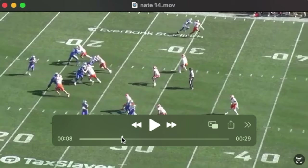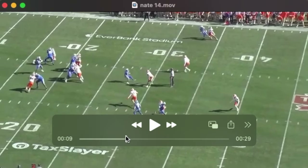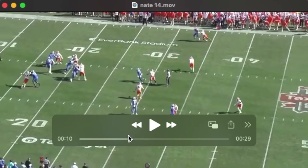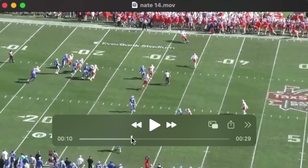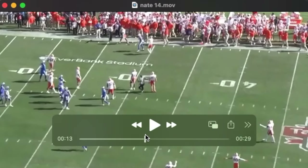Off the ball, we see Nate with that outside arm jam to reroute the receiver. The receiver tries to throw him off, and that's when we see Nate spend himself to get in front of this throw. Really nice play.